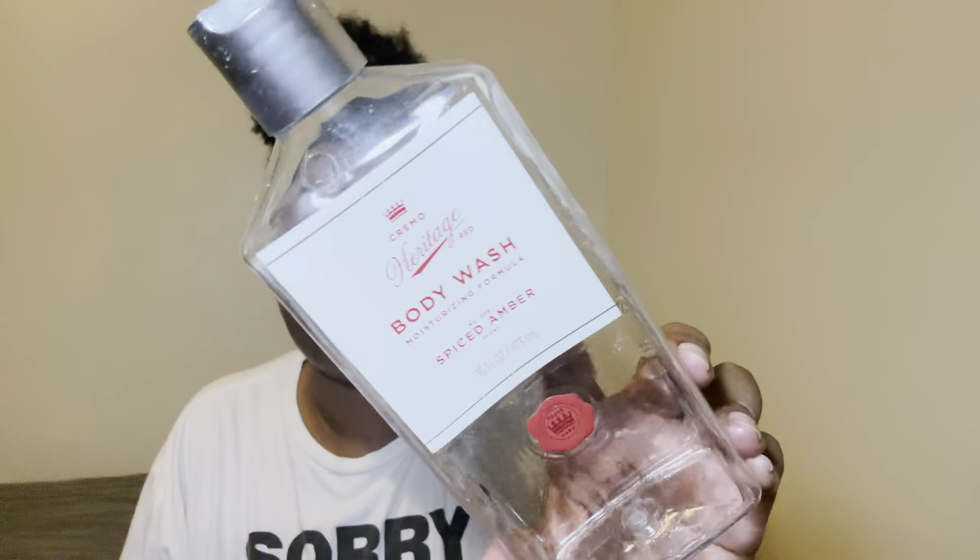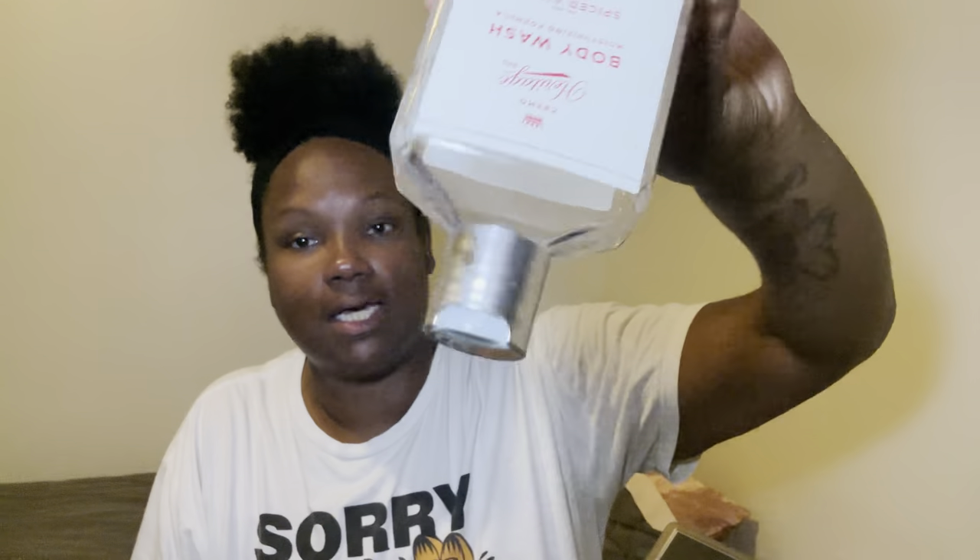Let's jump back right on in — guess what, I finished up the body wash from Crema, the spice amber. I love this, it smells so good. It's from the men's section but I don't care, it just smells so good. Yes, I tore this bottle up — it's empty, so it's going in the empties bin. After I scrubbed up my body right on down...